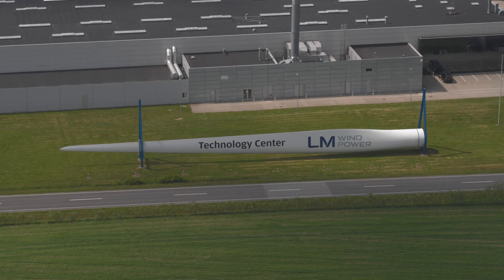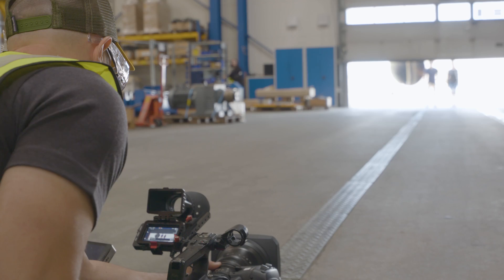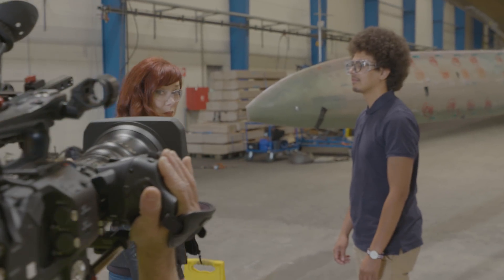At LM Wind Power, they do pretty amazing wind turbine researching and prototyping. It's just incredible seeing how they test the blades and how they manufacture them. Before we actually landed on the ground here, we had a rough idea of how we would tell the story about how the wind blades are tested, and how this company pushes the industry standard.